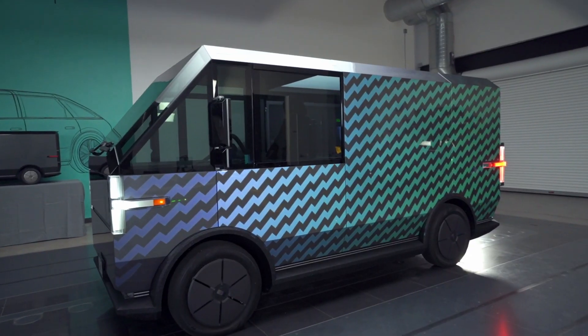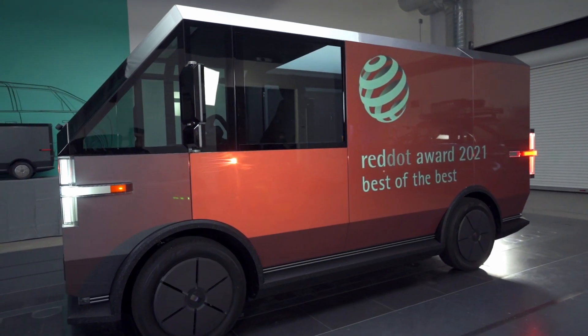Winning the Red Dot Design Award is awesome. It's a big deal. We know that there's a lot of great design out there. To be recognized at the top, we're really flattered. We will bring more meaningful products to the whole world.